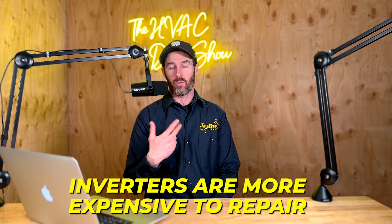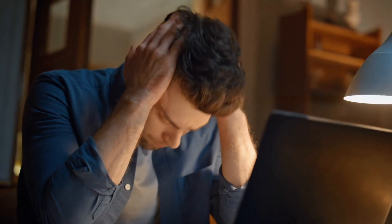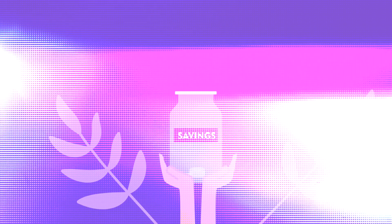Some people say inverters are more expensive to repair. Although this is true, the life cycle on them is the same as other equipment. If you're worried about a repair cost 10 years from now, I think you'd still be saving money in the long run. If you're going to be in this house for 10 years, energy costs over those years mean you'll be saving more money, even if you had to replace the inverter board — which can be expensive.